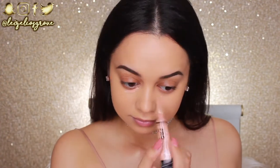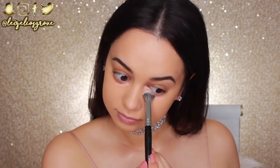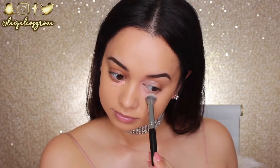Moving on to correcting now. To help disguise my dark under-eye circles, I'll be using this bad boy right here. This is the LA Girl Pro Conceal Concealer, but it is a peachy-toned corrector, so I love to use this underneath my eyes. It's super easy to apply, super easy to blend, plus it's drugstore — it's super inexpensive as well, which is just another cherry on top.